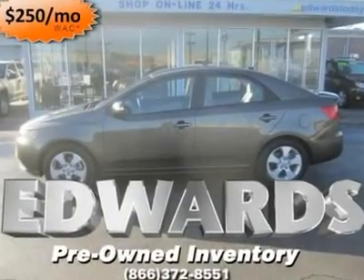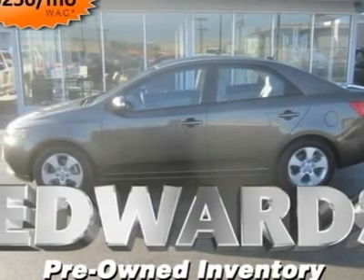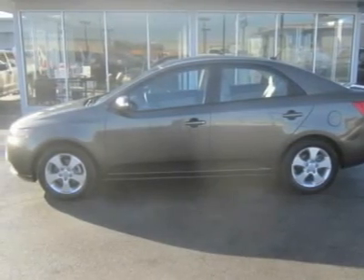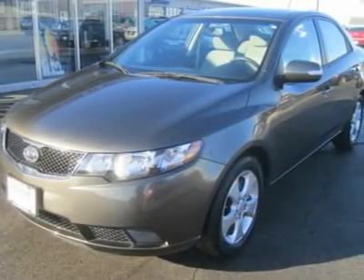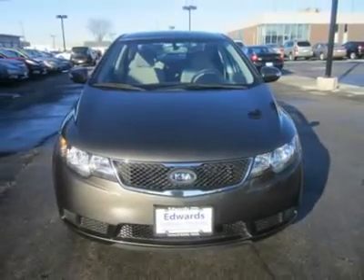Our Carfax One Owner 2010 Kia Forte is a front-wheel-drive four-door sedan with a Super LX trim. It gets a 156 horsepower, 2.0 liter inline four-cylinder, and the EPA estimates show 25/34 MPG, according to Kia Motors.